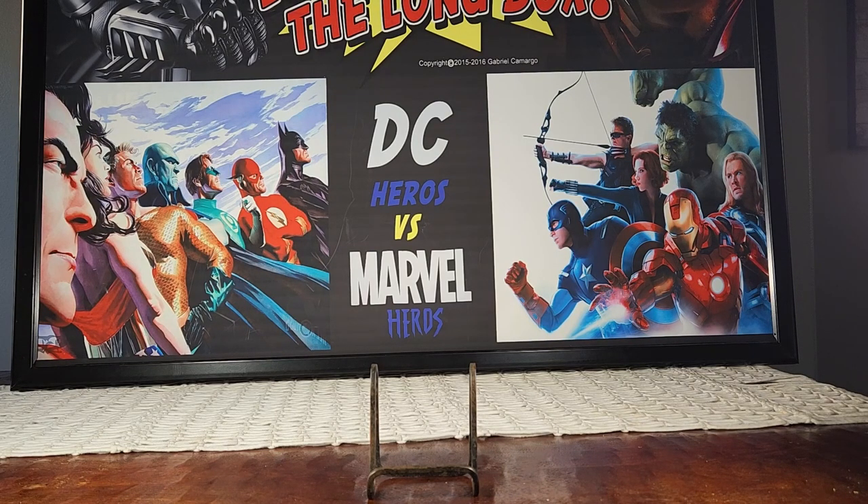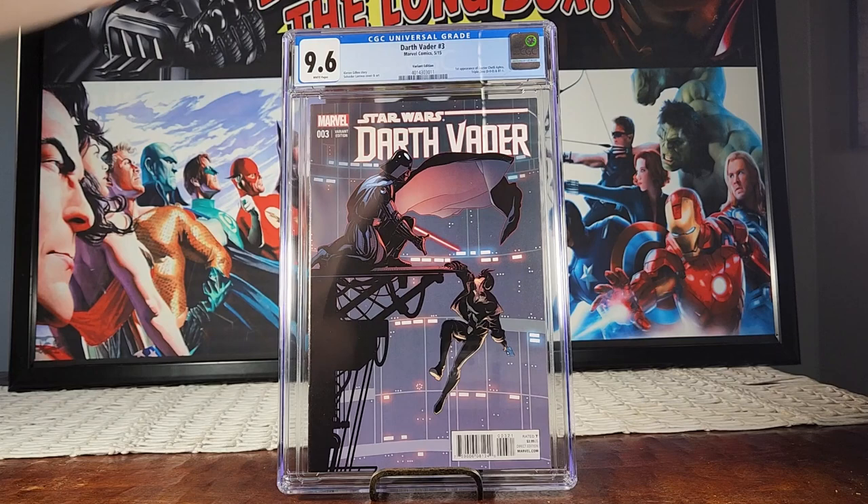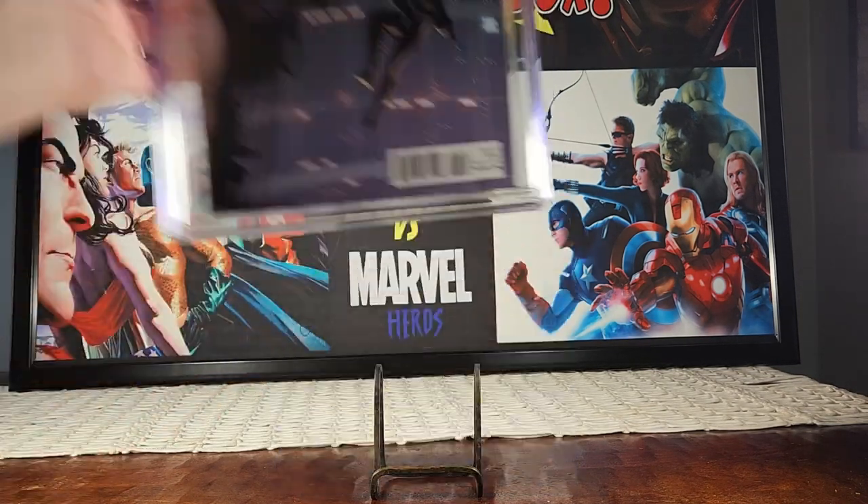Next up is Darth Vader number three — the actual variant edition — 9.6. Can't complain, would like the 9.8 but what are you gonna do. My man Key Collectibles on Instagram and Facebook pressed and submitted these for me. It never even dawned on me to get these slabbed until Star Wars books started getting crazy, so I'm cool with it.